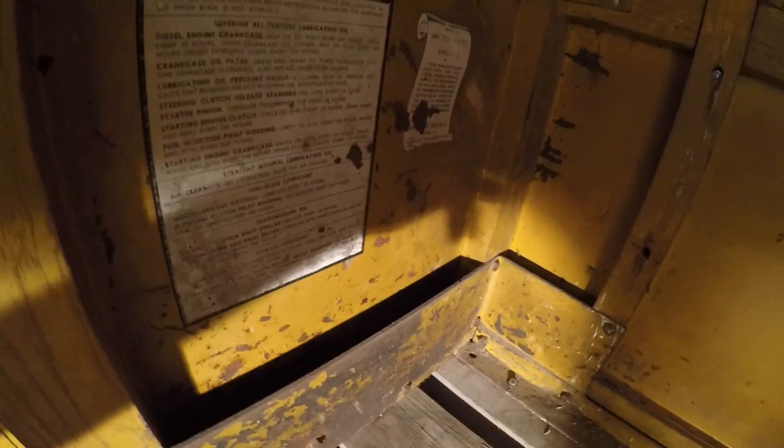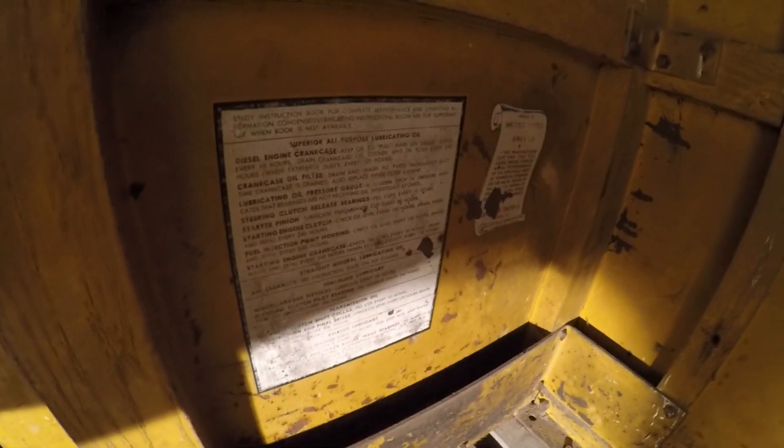We've still got the original operator tags that would normally have been on the firewall of a D2, but they're here in the cab in this case because this particular D2 came with the cab on it right from new. It does need a good cleaning, but other than that this thing is in really, really great condition.